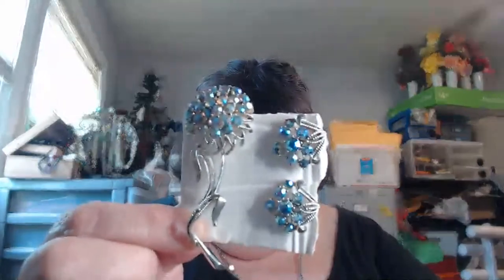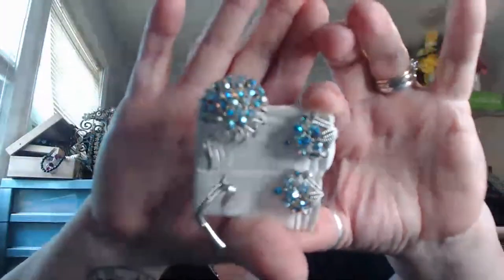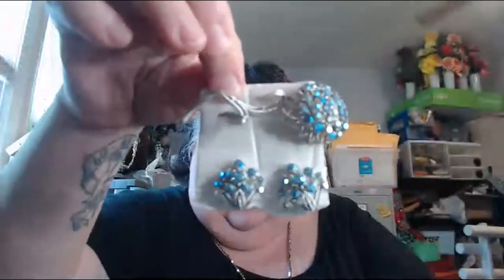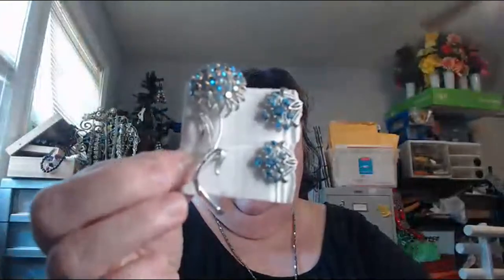This is a Sarah Coventry set. The earrings are really nice; the stones on the brooch almost look like somebody poured glue over them and they don't sparkle as well as the earrings. There are no stones missing. I bought this on eBay and only gave about seven dollars for the set. It's still a gorgeous set and it is by Sarah Coventry.